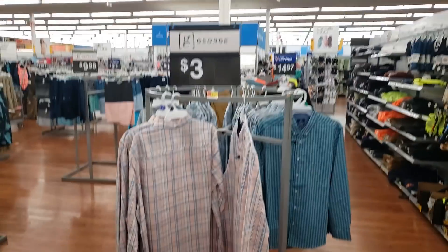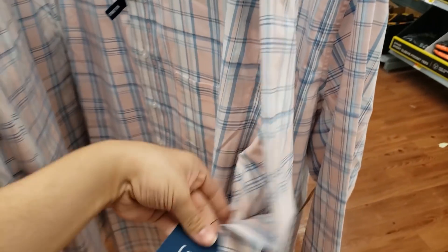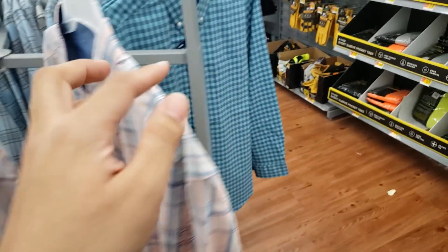They have three-dollar men's dress shirts — super cute! The brand is George and they were $14.92 before. Here's a UPC. This is the extra large, also three dollars. Here's a UPC for that one.